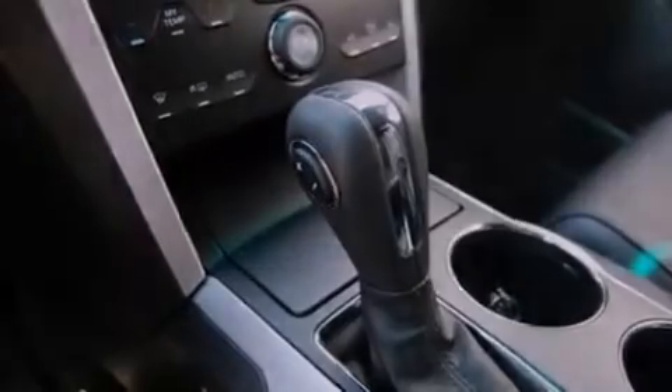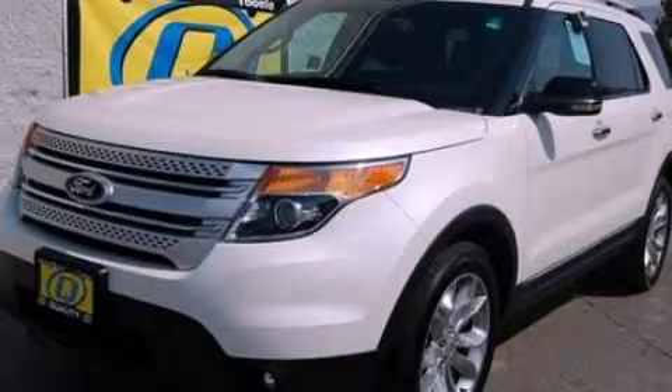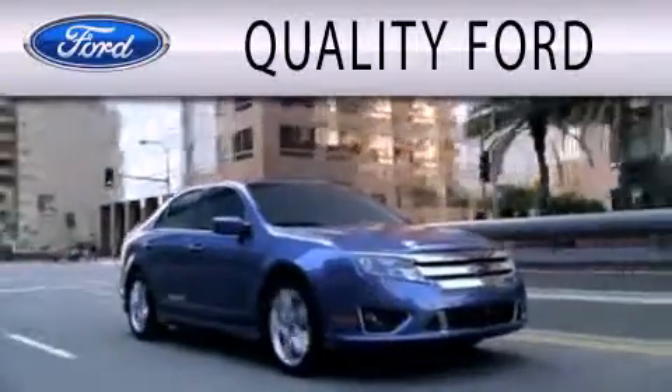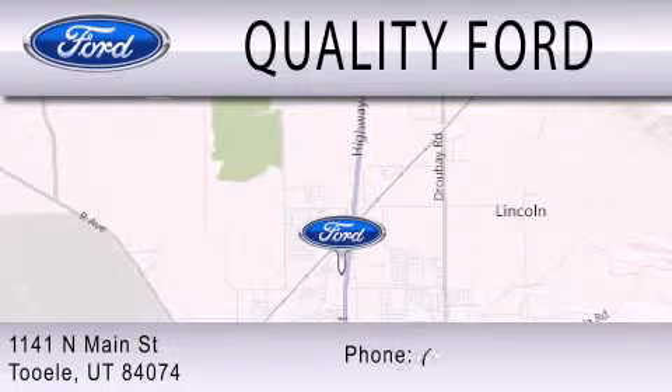Call now to find out how you can own this breathtaking automobile. Quality Ford is dedicated to doing everything possible to ensure that the experience you have selecting your next vehicle is as pleasant as possible. We are located at 1141 North Main Street in Tule.